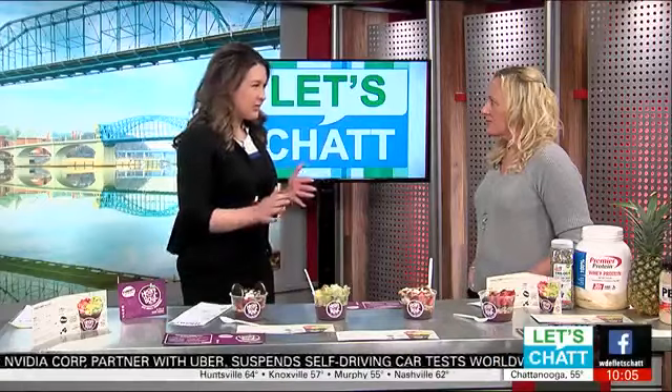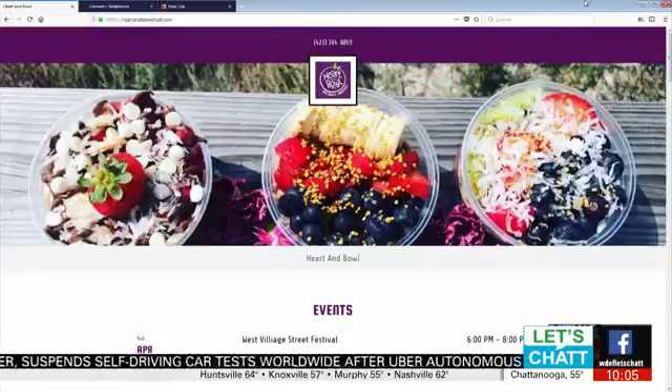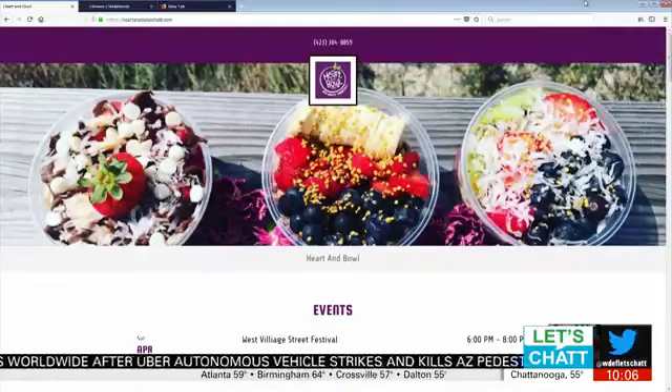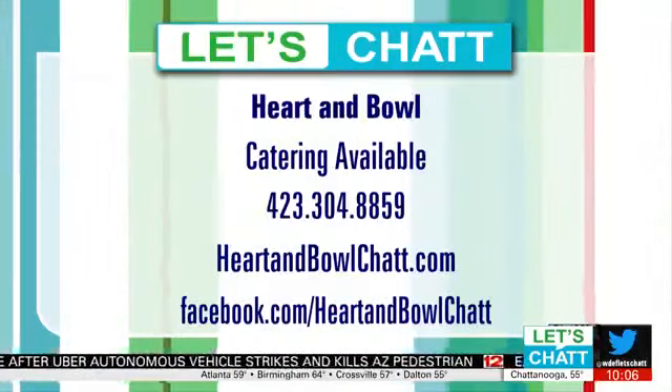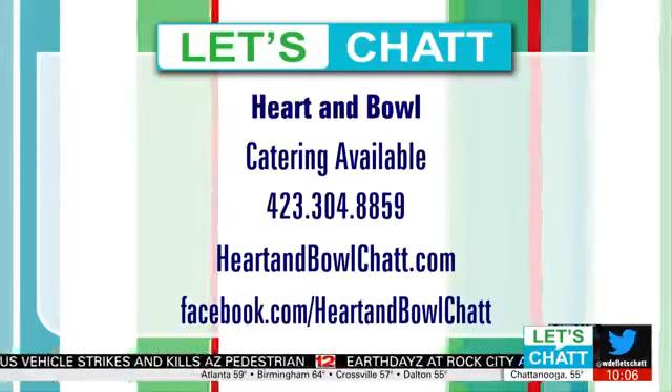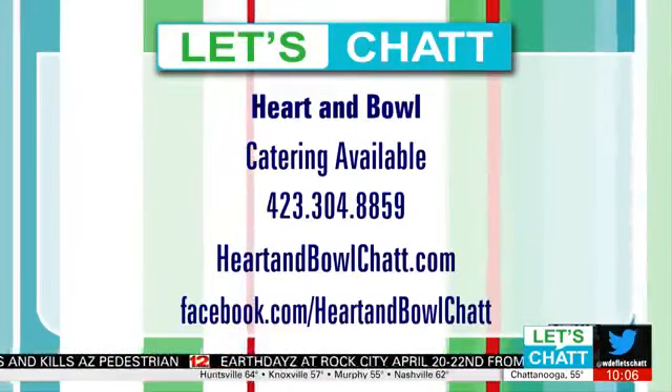Looking forward to several busy weekends for you. Where can someone find where you'll be located? They can go to heartandbowlchat.com and also our Heart and Bowl Facebook page — all the events and details will be listed there. We also do a lot of catering for business events, church events, and different organizations.